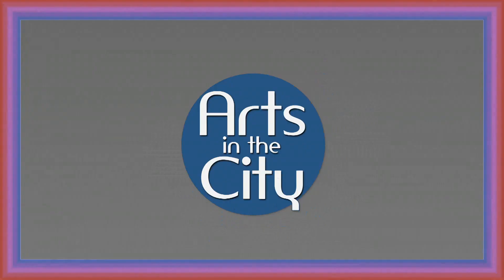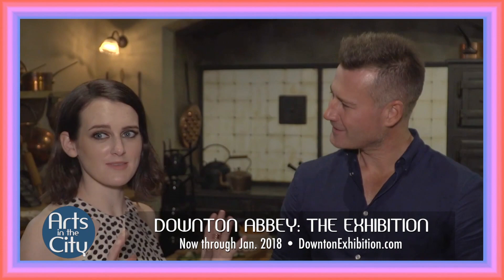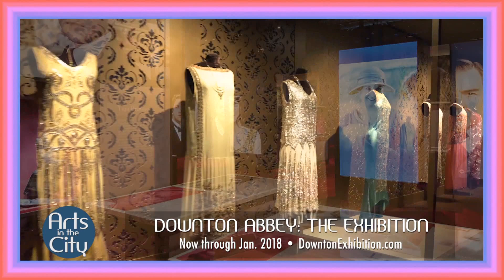It is my happy duty to welcome you to the world of Downton Abbey. Everything's the same — it's making me so nostalgic. The attention to detail is fantastic. It's just lovely to see all of the costumes. Experience the history, the fashion, the house. Downton Abbey: The Exhibition — coming to New York for a limited time only.